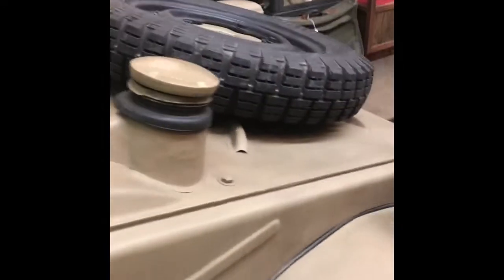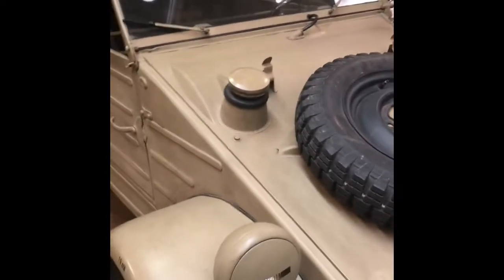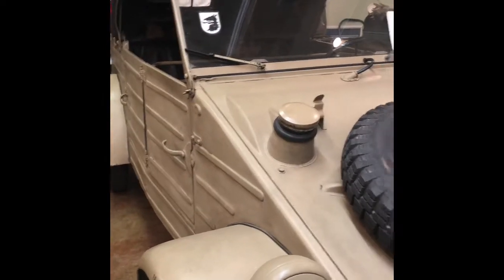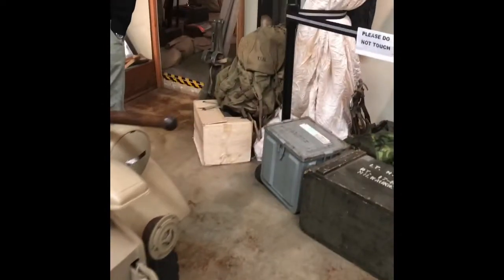I remember the movie Indiana Jones and the Temple of Doom — you kind of remember them driving in these. Although, technically, they wouldn't have had them because these didn't come out until '41, and Indiana Jones takes place in the '30s.